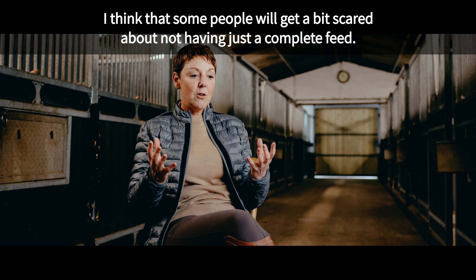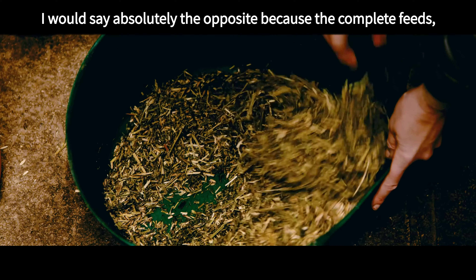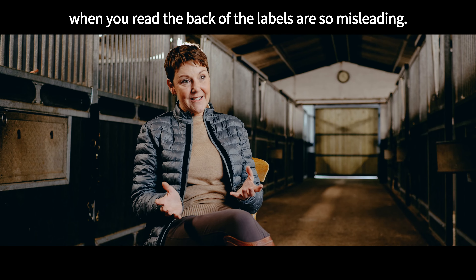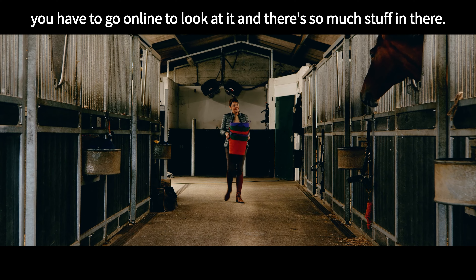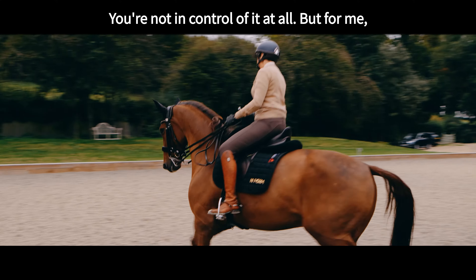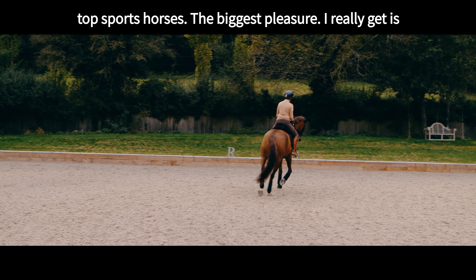I think some people will get a bit scared about not having just a complete feed. I would say absolutely the opposite, because the complete feeds when you read the back of the labels are so misleading, and a lot of the time this stuff isn't even on the labels — you have to go online to look at it, and there's so much stuff in there you're not in control of it at all.